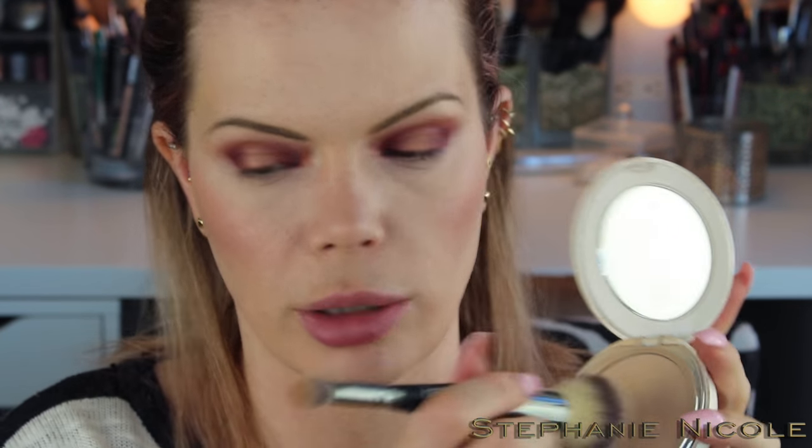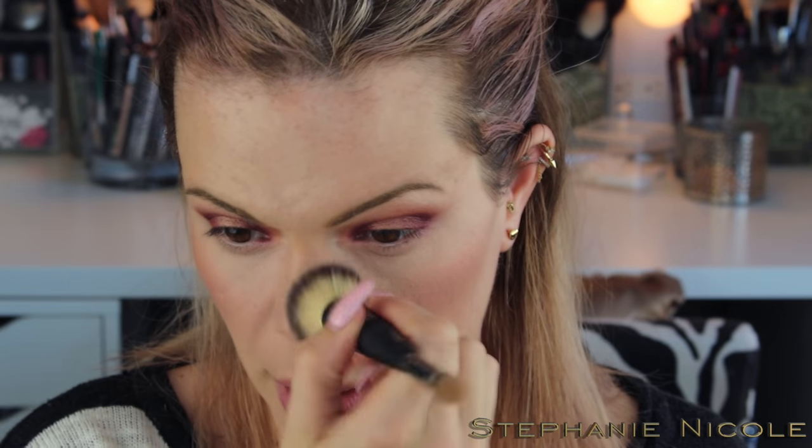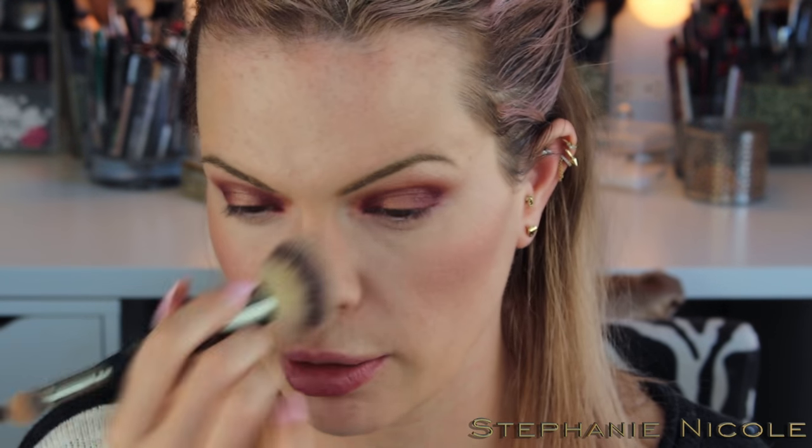I'm going to take a little bit of my IT Cosmetics Celebration Illumination Foundation with a brush and stamp that on my nose, because I find if I put more regular foundation over my nose it can slide around — I like to wear sunglasses when I'm outside. Putting powder over my nose as opposed to more foundation helps cancel out that redness for me.